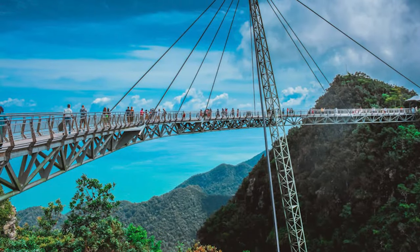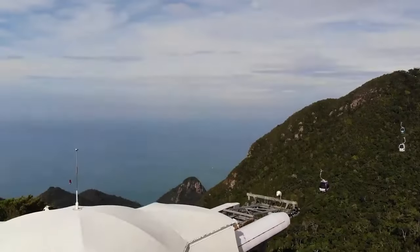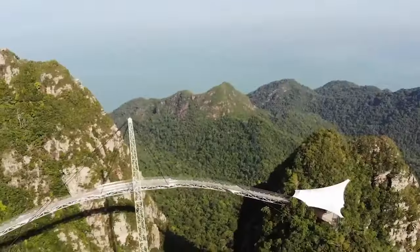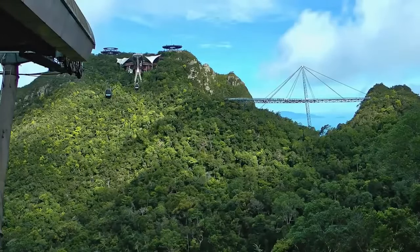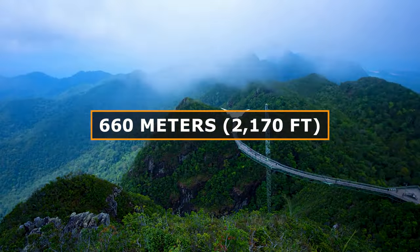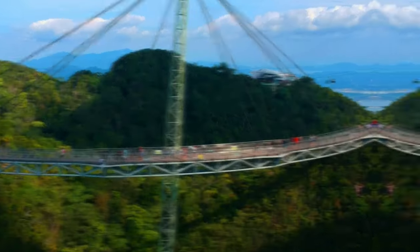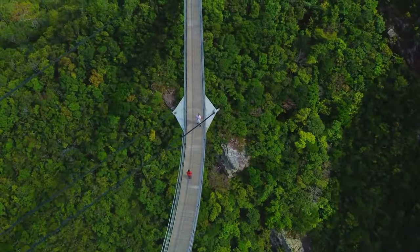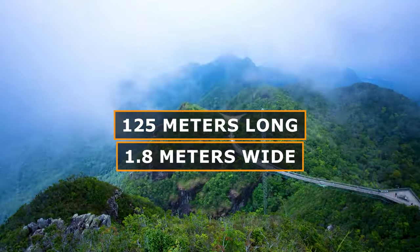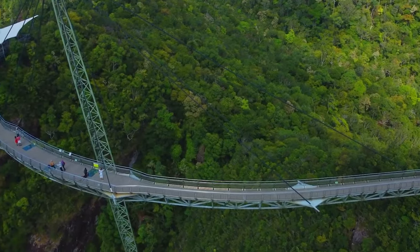When you leave the cable car, you can walk on the Langkawi Sky Bridge. Langkawi Sky Bridge is nestled in the heart of Langkawi Island and has been an iconic destination for adventure seekers since 2005. Located at an altitude of 660 meters or 2,170 feet above sea level at the peak of Gunung Machinchang, this curved pedestrian bridge offers beautiful panoramic views of the Andaman Sea and surrounding mountains. The bridge measures 125 meters long and 1.8 meters wide, suspended 100 meters above ground by 8 cables from a single 82-meter-high pylon.